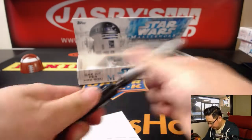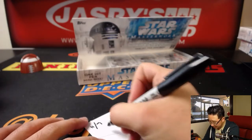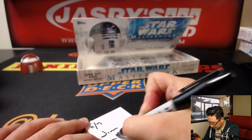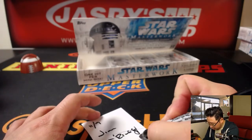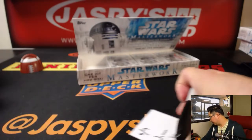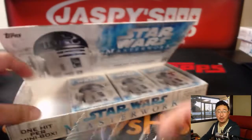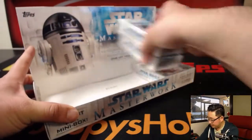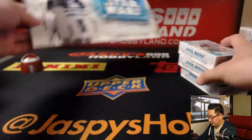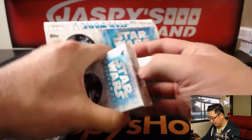Let me keep track of all this. Today is the 9th, and this is Star Wars number 13. We don't have very many of these left, folks, so if you want to get into it, go to jaspyshobbyland.com. Daniel, you have the rest — boxes two, three, and four. May the Force be with you, Daniel. Let's see what we can get for you.